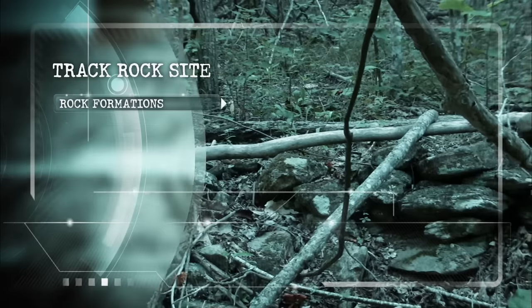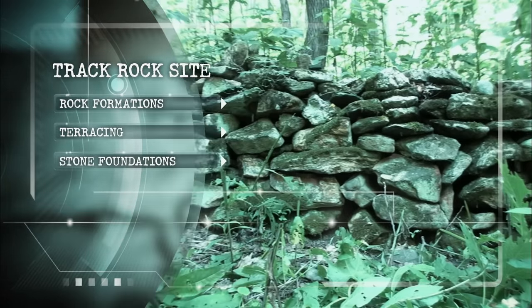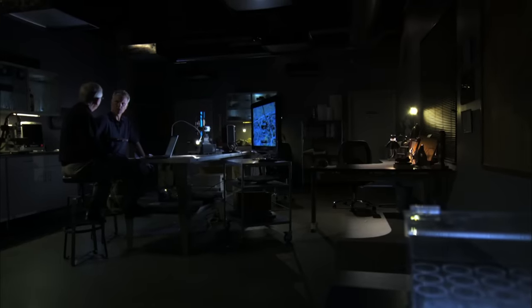So we have rock formations, extensive terraces to control water, and stone foundations. You could get lost up there — the only direction you'd know to get out is to go down. If you want to know more about this, you need to contact Richard Thornton. He's a Native American architect down in Georgia, and he spent a decade studying this. Does he think there could be a Maya-Georgia connection at this site? Yeah, and that's what caught my attention. If the Mayans came to Georgia, this could rewrite history.